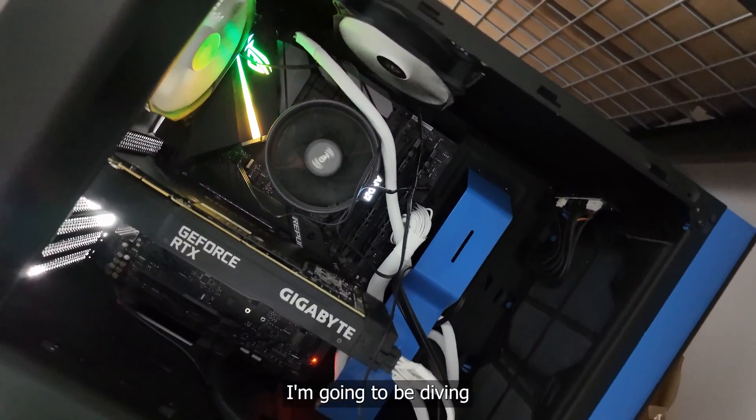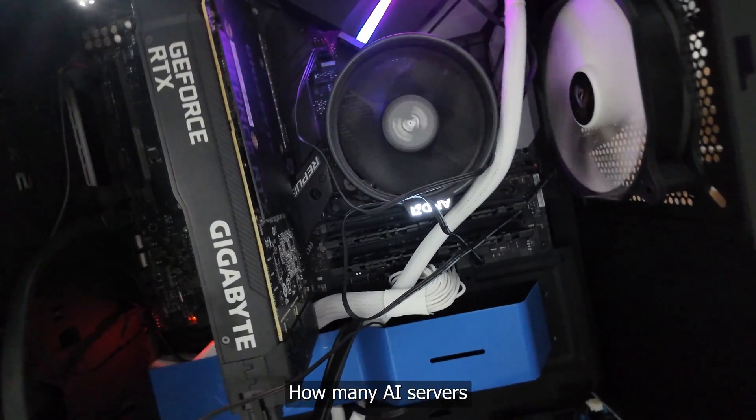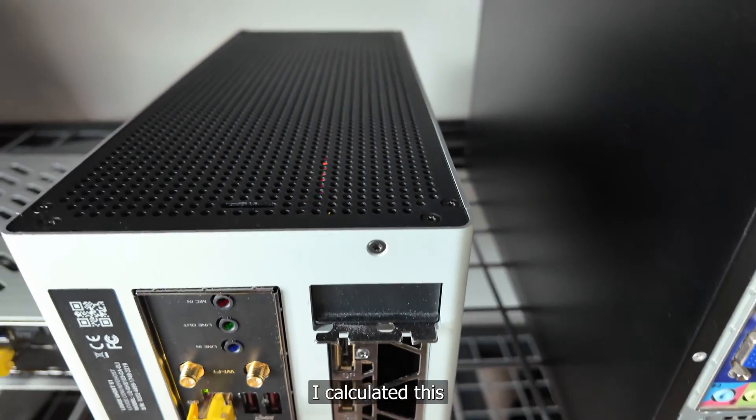Today I'm going to be diving into a burning question of mine: how many AI servers can I fit into my home lab? Let me explain how I calculated this.